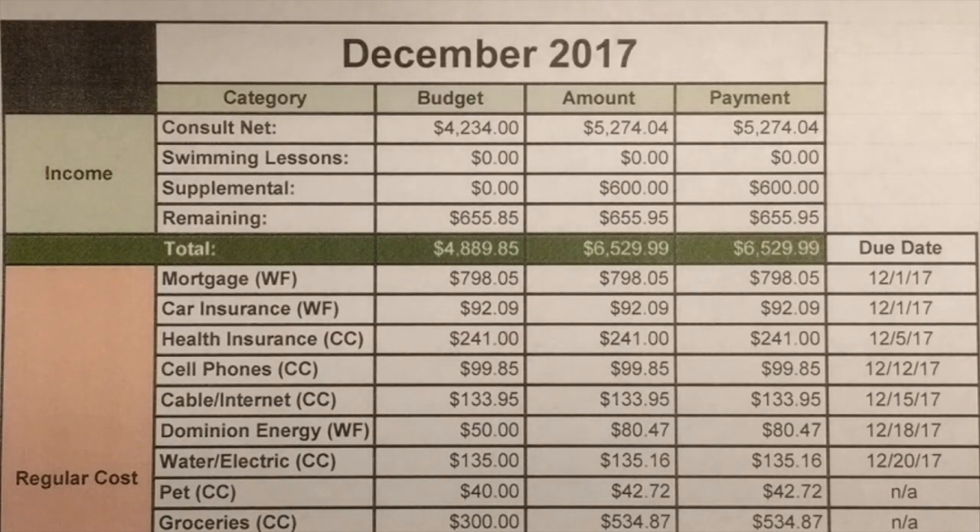Hi YouTube! This is the budget that kind of made me kick my butt into gear. This is our December 2017 budget and this is the first time that I ever tracked my spending. It definitely taught me that my husband and I are not saving as much as we thought we were, and that we do truly need a budget.